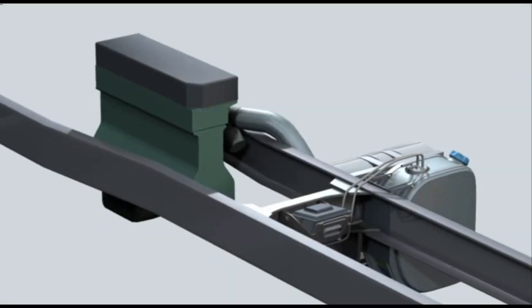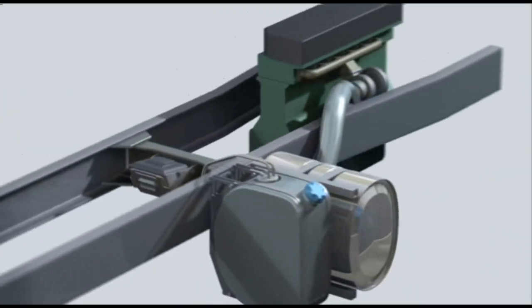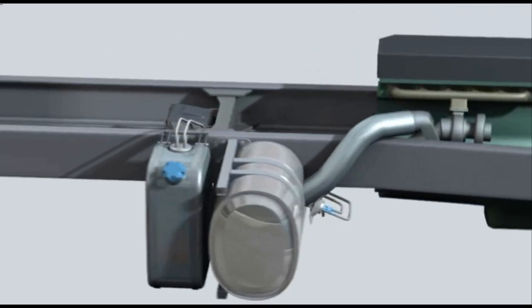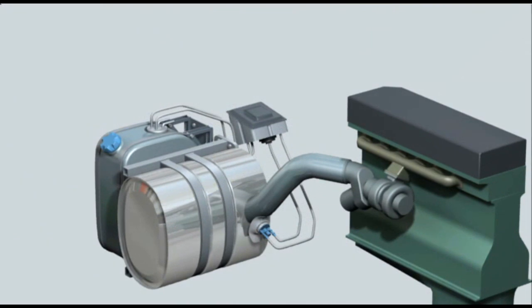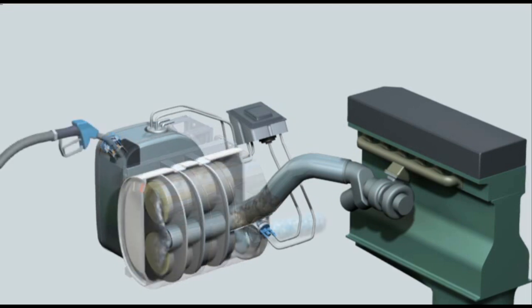For mechanics, we are now going to take a closer look at the SCR system, which consists of the following parts. We will start with the urea tank. The size of the tank varies and is often proportional to the size of the fuel tank. The tank is located either on the right-hand or left-hand side depending on the superstructure of the vehicle.